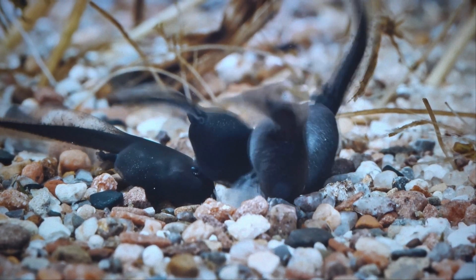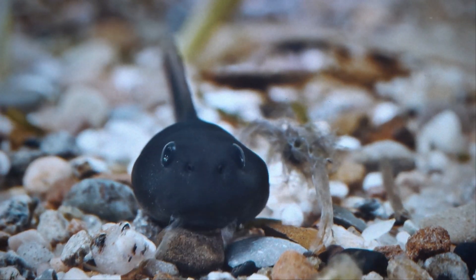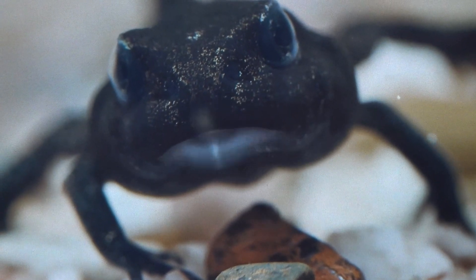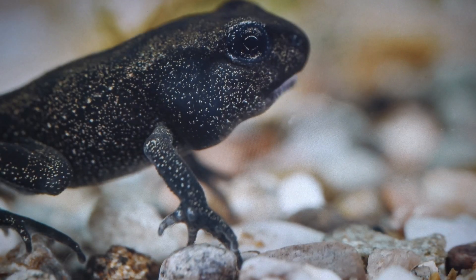Unlike their adult selves, tadpoles only stay in the water, feeding on plant material and nearby vegetation. The legless, water-bound tadpoles slowly metamorphose into frogs over the next 14 weeks. The tadpoles' tails shrink away and skin grows over their gills.